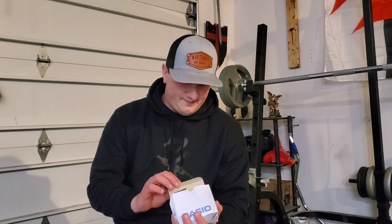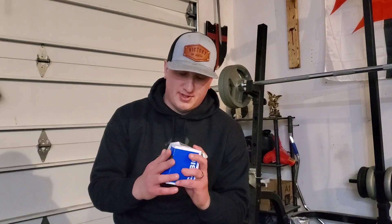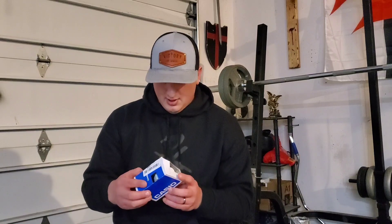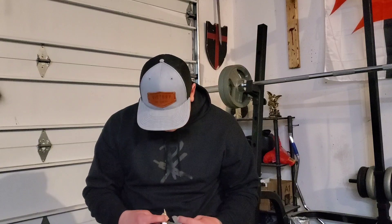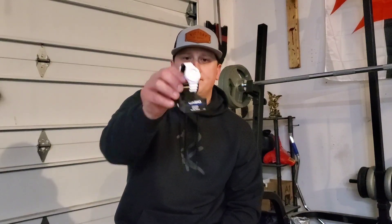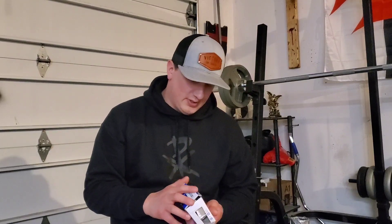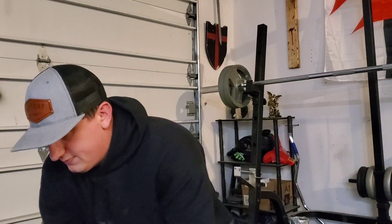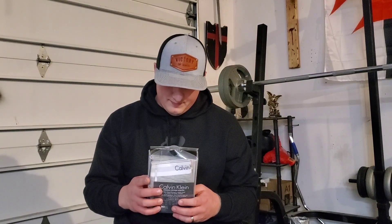Some stuff might be new or it's returns, so this is probably a return — the box is smashed but it's still new in the box. There might even be refurbished stuff, I'm not sure. First item: a Casio watch. It's real small, I'm assuming it's women's. Next up, some underwear — why not — a two-pack of extra large Calvin Klein underwear. It could be worth a couple bucks.